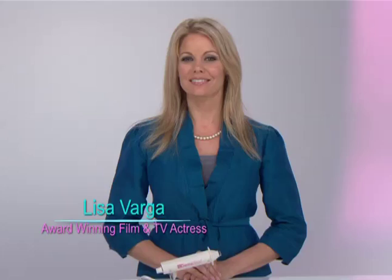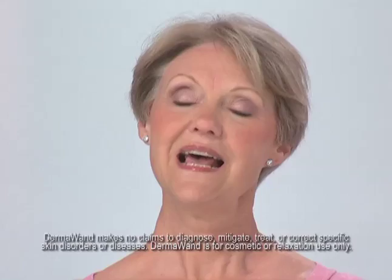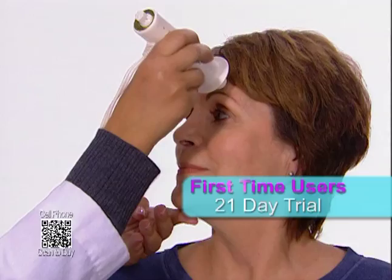Welcome back. We're here with Stella Riches, who has been showing us how the Radio Frequency Dermawand will tone, tighten, lift, and give you the gift of younger-looking skin. We're here with my good friend, Claire — she is 65 years young. Claire, tell everyone why you use the Dermawand. I use the Dermawand for myself. It makes me feel younger, and I feel beautiful. And if you think these results are great, I want you to see what happened when I got first-time Dermawand users to treat just one side of their face for 21 days.